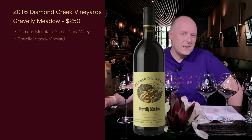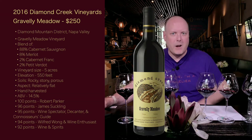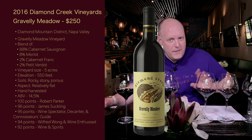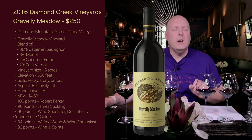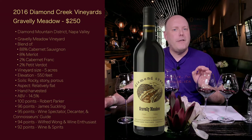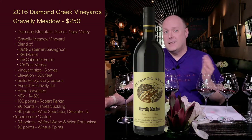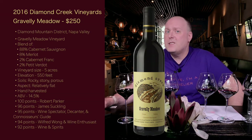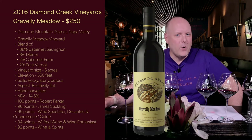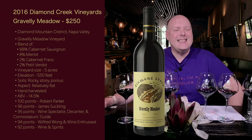The 2016 Diamond Creek Vineyards Gravely Meadow retails for $250 — though the half bottle cost $130. It's from the Diamond Mountain District AVA, Napa Valley, vineyard-specific. A blend of 88% Cabernet Sauvignon, 8% Merlot, 2% Cabernet Franc, and 2% Petit Verdot. The vineyard is five acres at 550 feet elevation with rocky, stony, porous soils. Relatively flat aspect — it's the meadow, not the hills. Hand harvested. ABV 14.5%. Scores: 100 points Robert Parker, 96 James Suckling, 95 Wine Spectator, Decanter, and Connoisseur's Guide, 94 Wilfred Wong and Wine Enthusiast, 92 Wine and Spirits.